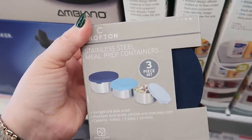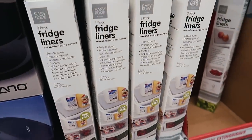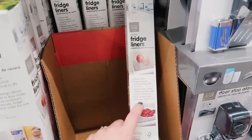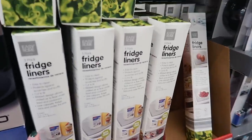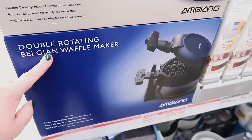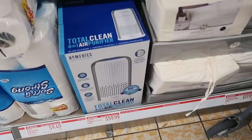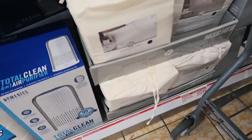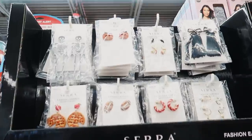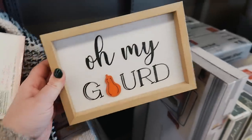They have stainless steel meal prep containers for $8.99 — really nice, a great deal if you need them. I'm not sure about these fridge liners — I feel like it's just as easy to wash your shelves. Let me know if you have those and like them. Also new this week: a Belgian waffle maker for $34.99, an air purifier for $59.99, some sheet sets, a comforter set, and cute fall earrings.